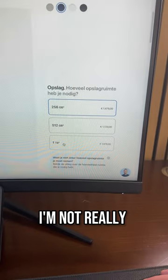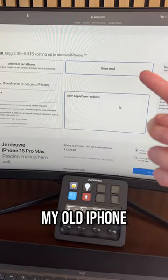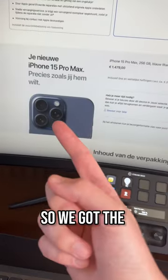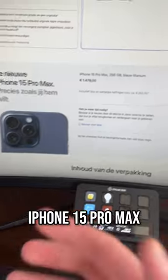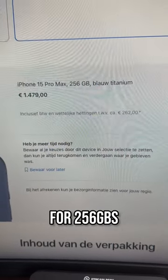Okay, here we go — storage. I'm not really fussed about the one terabyte, I'm just gonna go with 256. I'm not trading in my old iPhone and no Apple Care Plus. We got the blue titanium iPhone 15 Pro Max.